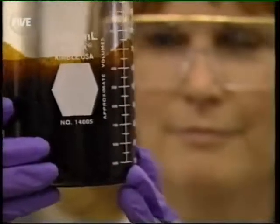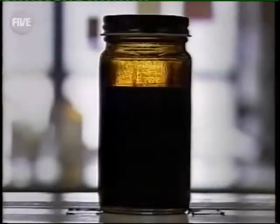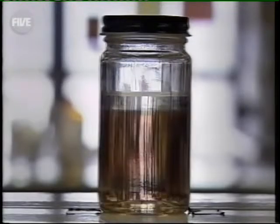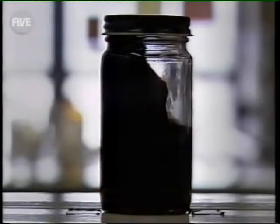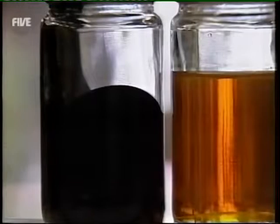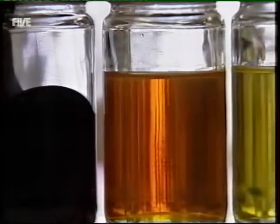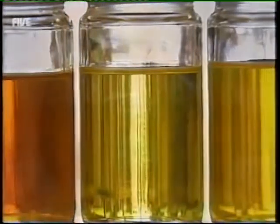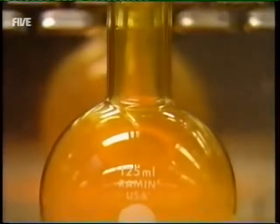The trouble with crude oil is it contains a mix of hydrocarbons, each of which has a different number of carbon atoms. The hydrocarbons differ in weight — the lightest is propane, while the heaviest is used to make asphalt. Extracting petrol from this mix is a formidable challenge, and it requires one heck of a chemistry set to do it.